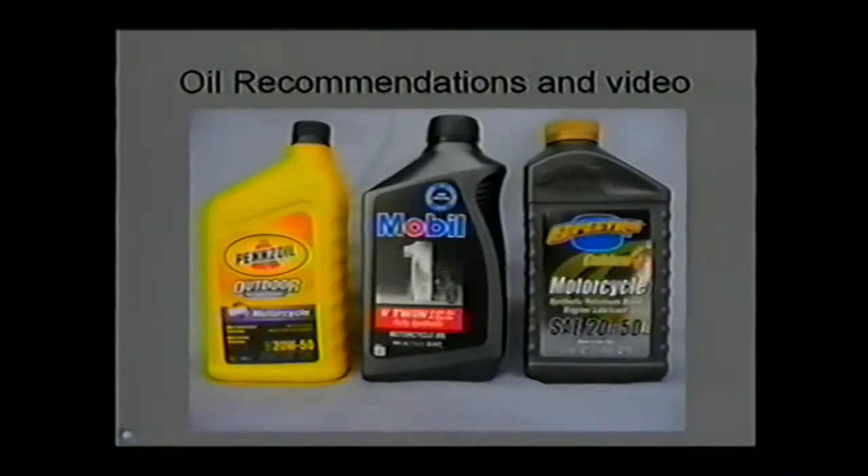Over the past few months we've been recommending these three oils. On the left you see the Pennzoil, which is a mineral-based oil. It's manufactured from their PureBase product, which uses an automotive-based stock that is quite highly refined. They add a gear anti-wear package to it, which we like on the Rotax series engines because it helps reduce wear in the gearbox. It's available in a 10W40 and a 20W50 weight.